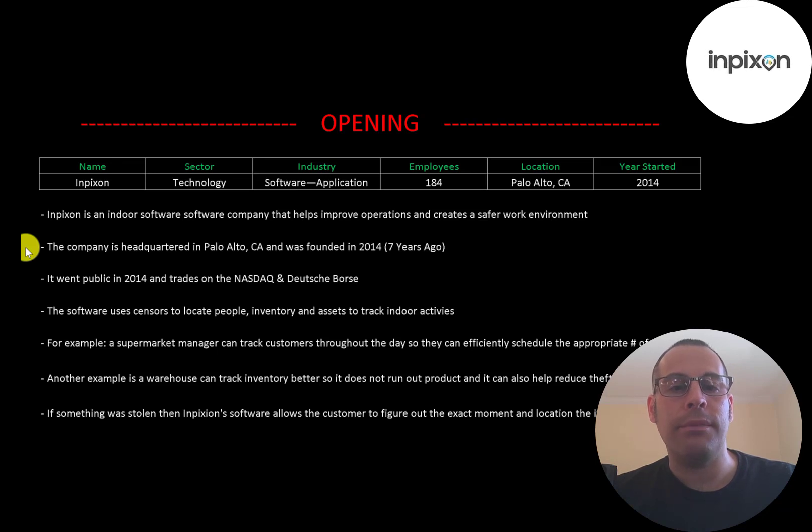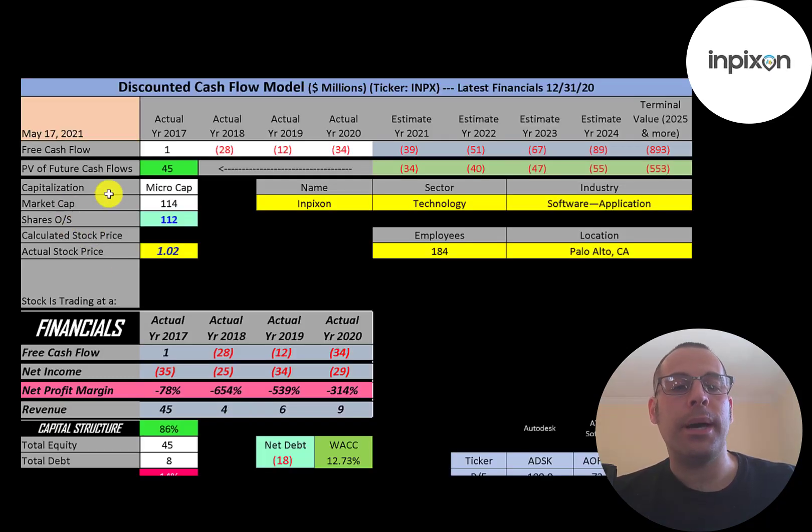The company is headquartered in Palo Alto, California and was founded in 2014. It went public in 2014 and trades on the NASDAQ and Deutsche Börse. The software uses sensors to locate people, inventory, and assets to track indoor activities. For example, a supermarket manager can track customers throughout the day to efficiently schedule employees per shift. A warehouse can track inventory to avoid running out of product, and it can also help reduce theft — if something was stolen, Impiction software allows the customer to figure out the exact moment and location the item was stolen.